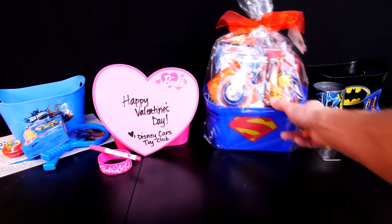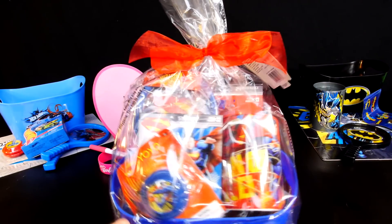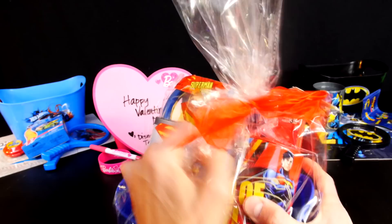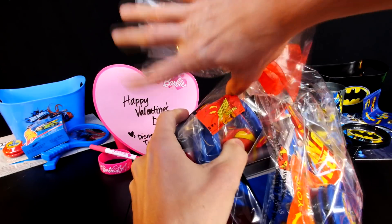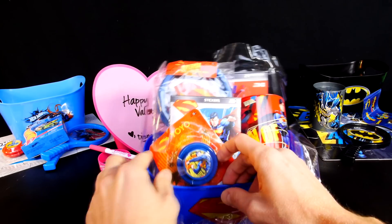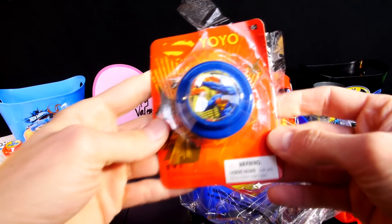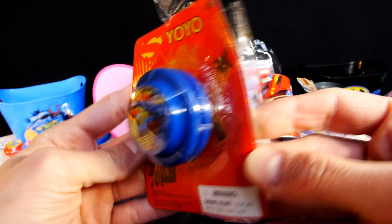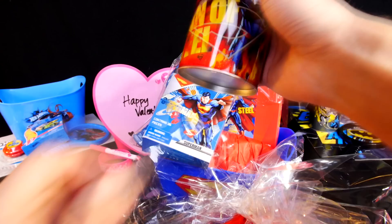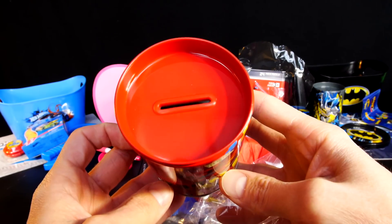Our last surprise basket is going to be Superman. Superman would not use scissors, so he would rip this thing open. Once again we've got some tape, and we've got another yo-yo — it's got Superman on it. And just like the Batman one, we've got a Superman tin that you can store your money in.